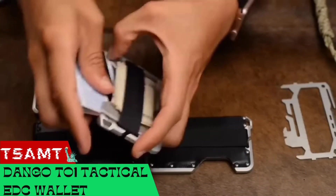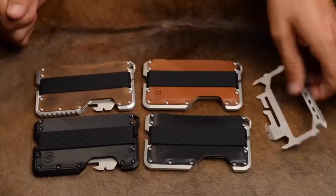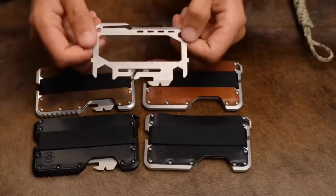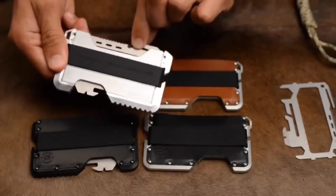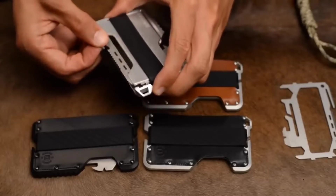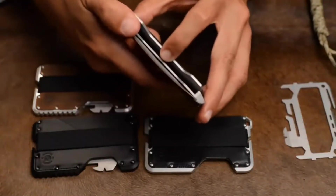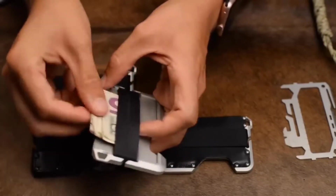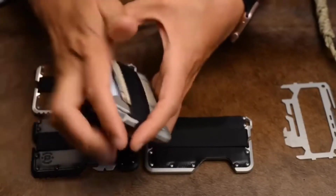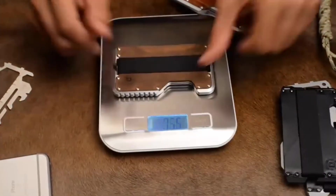What happens when you mix a wallet and a multi-tool? The creators of Dango T01, which they dubbed a tactical wallet, know the answer. Depending on the model, the wallet can hold 10 to 16 plastic cards, cash, and a special multi-tool. It weighs about 3.5 ounces and is made of aluminium using patented D-TEX material. The cards are RFID-protected and the tool allows you to work with screws, open bottles, and safely push buttons. The price starts at $85.